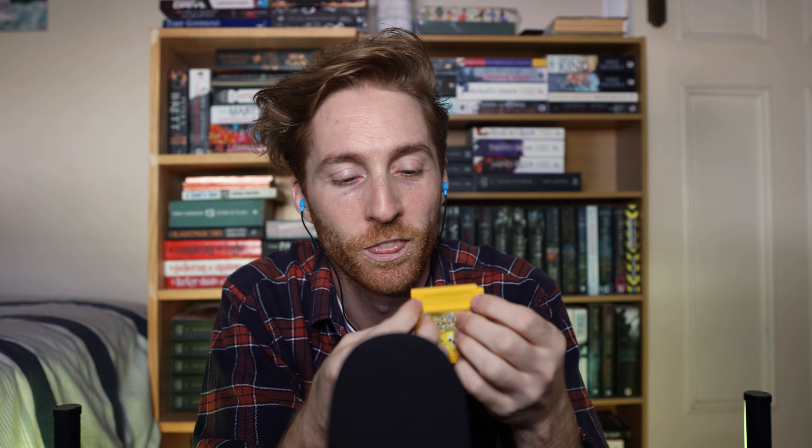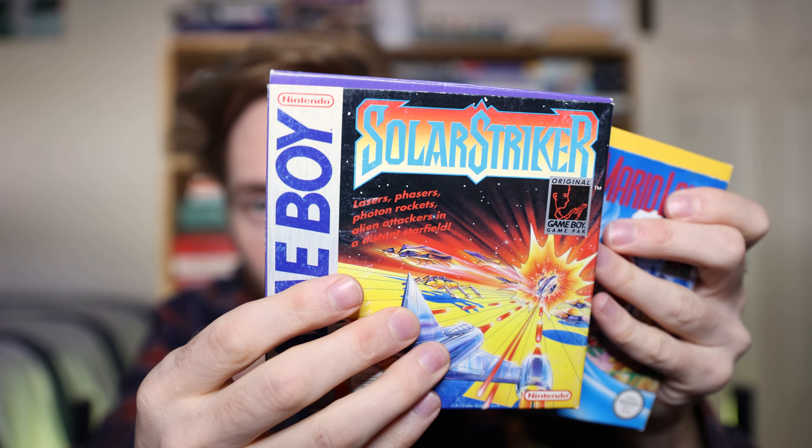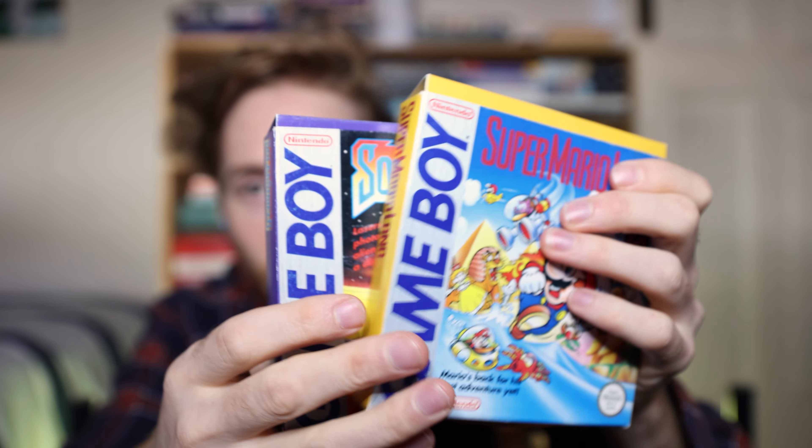There's a little screw in the back. I've got three games — Solar Striker, Super Mario Land, which I adored, but there was no save button so you had to finish it completely. Kind of lame, but it really took me ages to beat that game.